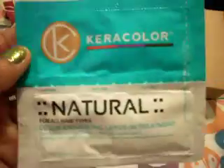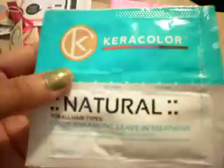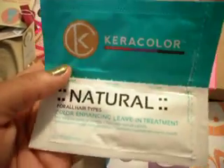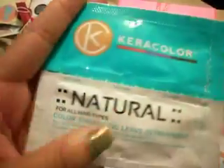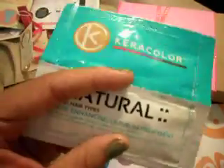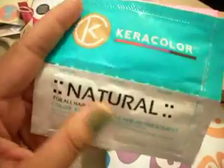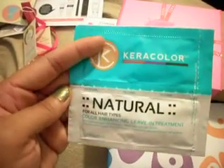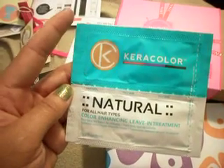Next, I got this Cara Color Enhancing Leave-In Treatment, which I actually just colored my hair for my birthday that's coming up. By the way, if you guys haven't seen my March giveaway video, go ahead and enter that — it is still going on, and I've got some pretty cool prizes. This is a packet sample, which you can get for free from any company. I'll try it since I just colored my hair, but it's not something I was really excited about getting.